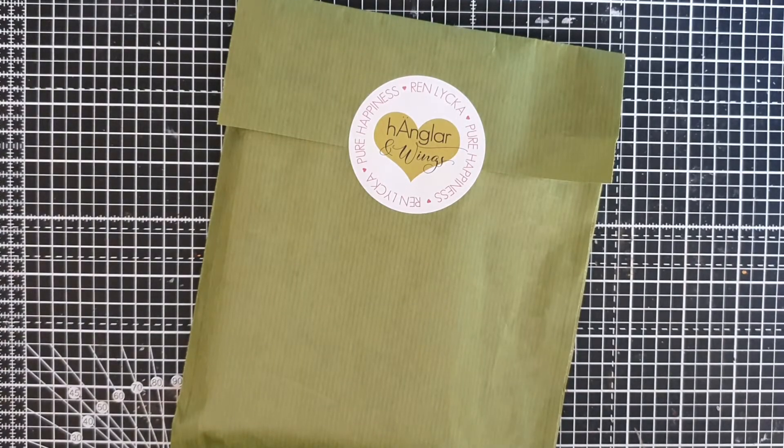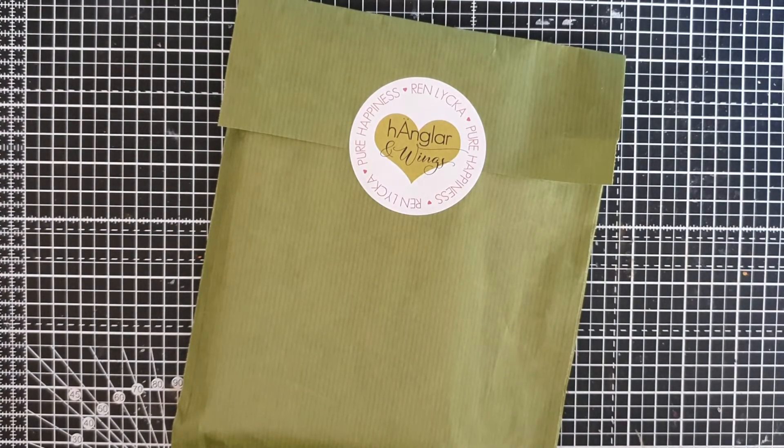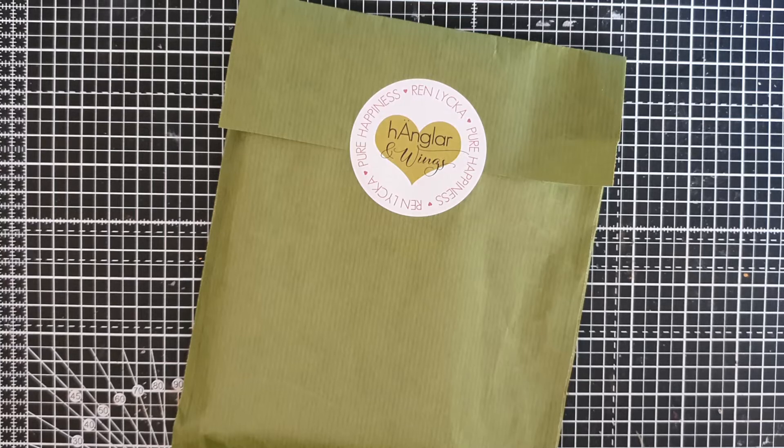Hi everyone! Today I want to share with you a kit that I have bought from Hängler & Wings. This is their Pure Happiness Kit No. 5 and I ordered this from their website. The stamp company is based in Sweden, so I thought this is going to take maybe a week, a week and a half, maybe two weeks to arrive in the UK. But it took only two days.